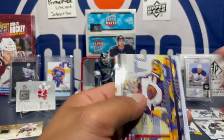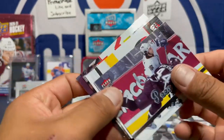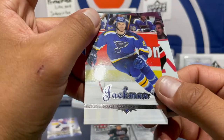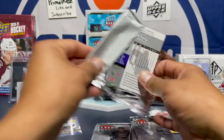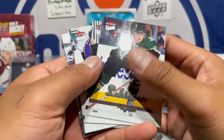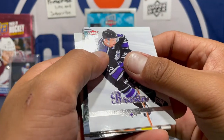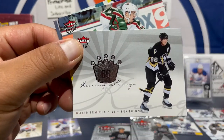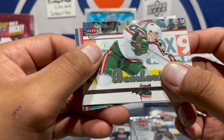Rob Blake — great defenseman. Got a Carey — don't know. Miikka Kiprusoff, Joe Iginla, Barrett Jackman. Alexander Mogilny. Sean — don't know. Dustin Brown. Scoring king Mario Lemieux — one of my favorites. Mark Recchi.